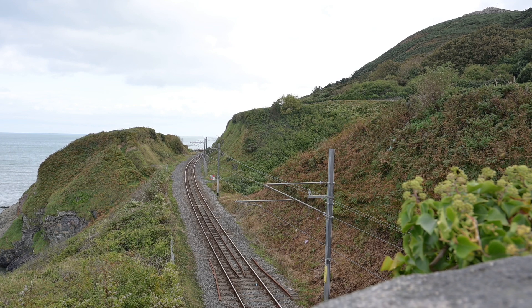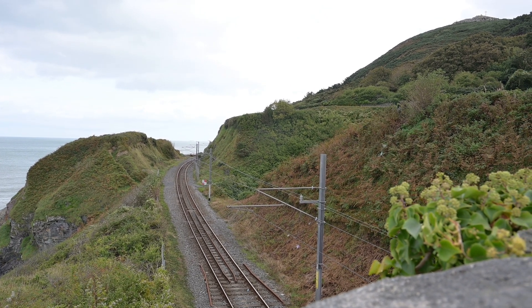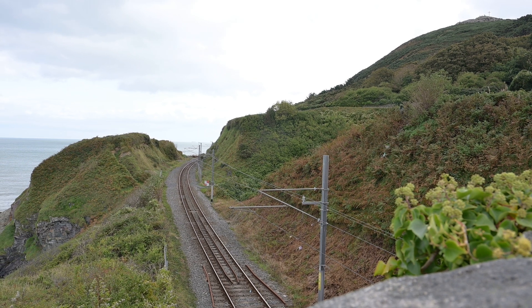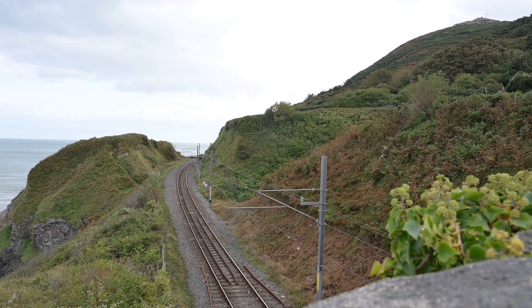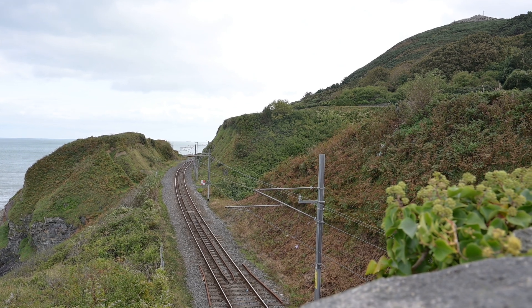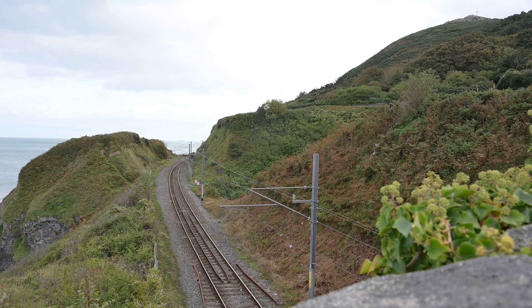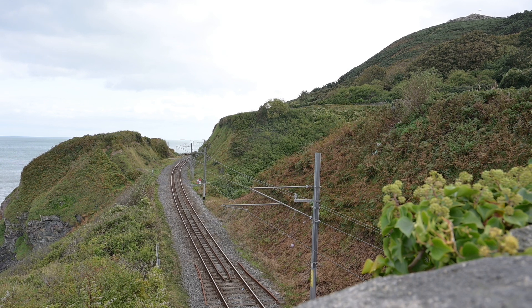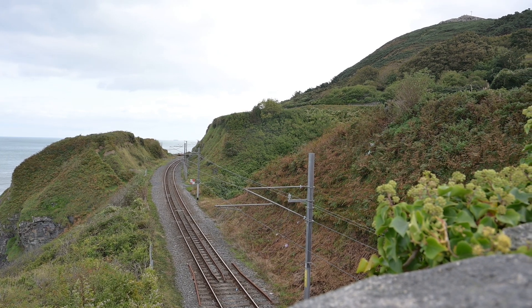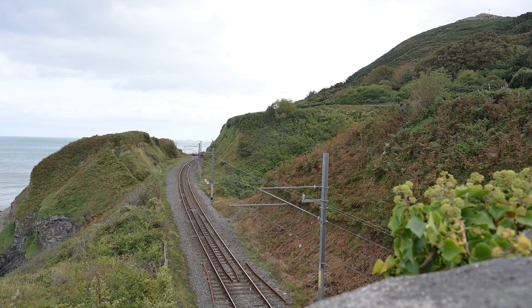The third line ran from Wicklow north towards what was called Kingsdown on the southern outskirts of Dublin. I've enjoyed photographing the railway line running flat along the coastline, seaward of all the villages and little towns where the stations still exist. And Brunel's line is still used today.